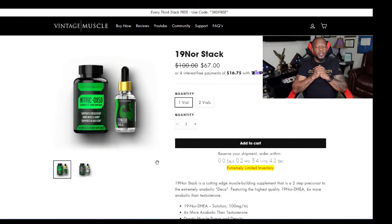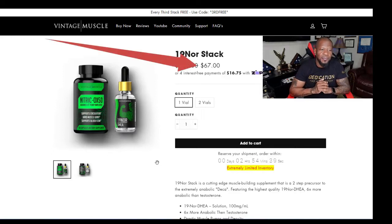One of the great things about Vintage Muscle is they make it affordable. For just the 19 Nor Stack and all the other stacks, if you're buying a single bottle it's $67. So this stack — one bottle of Nitric OX 50 and the 19 Nor — that's $67.